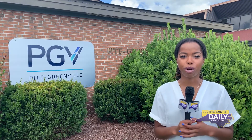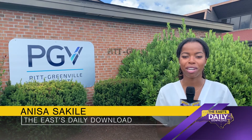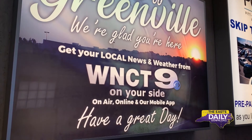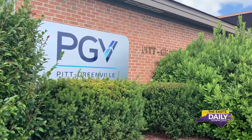The Pitt-Greenville Airport is partnering with WNCT to help travelers feel more at home, even if it's their first time in the area. This is their first exposure to Greenville, North Carolina. You have those signs out there that show the television stations, maybe local lodging. Bill Hopper, the executive director at Pitt-Greenville Airport, focuses on its past, present and future operations.